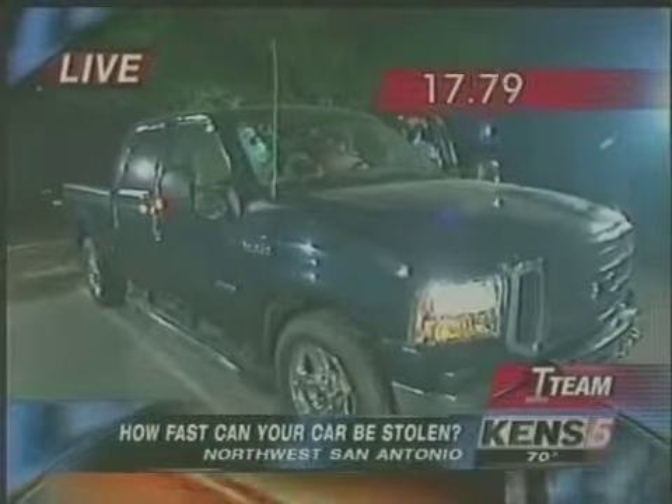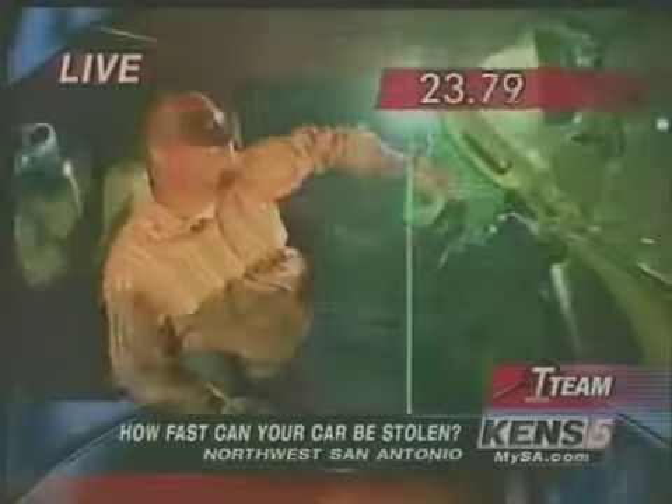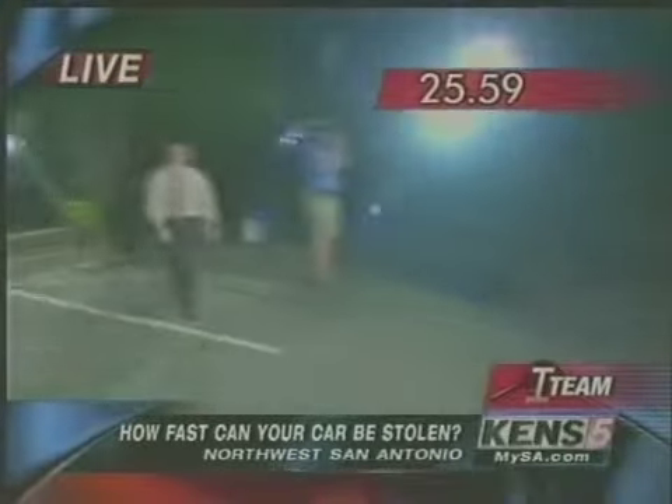There were some 430 of these Ford pickups stolen last year here in San Antonio. And as Paul is showing you, it is that easy. He was out of there in less than 25 seconds. Amazing.